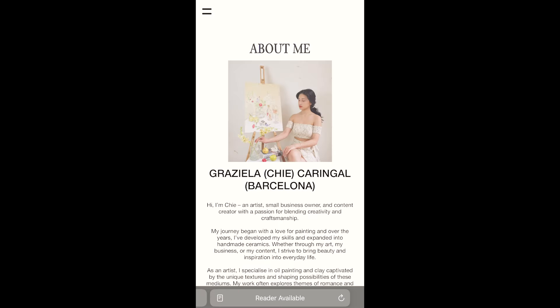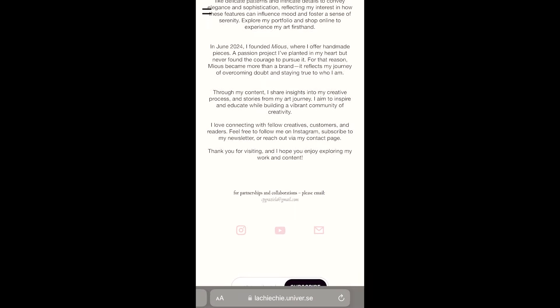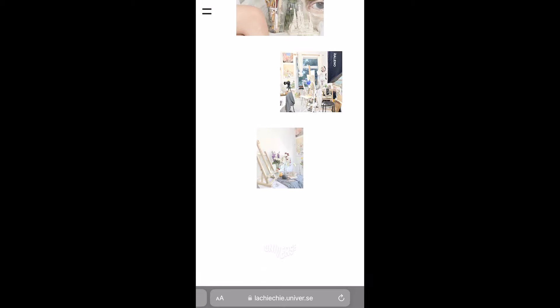The best part — you can get started with Universe for free. But trust me, you'll want to upgrade to Pro if you're serious about selling. With Pro, you'll remove Universe branding, unlock advanced customization features, and even get access to the code block for more control over your site's design. So if you're thinking about starting a website or upgrading your current one, I've got two links in the description below: one to get 25% off your first year of Universe Pro, and another to try Universe for free. Definitely check them out if you're ready to take your business or personal brand to the next level.